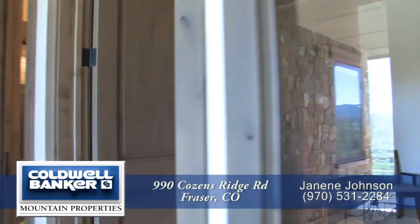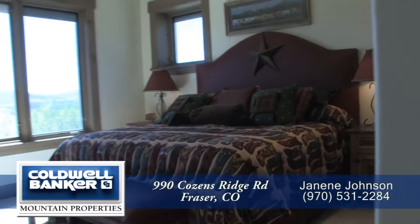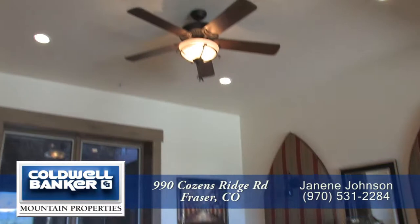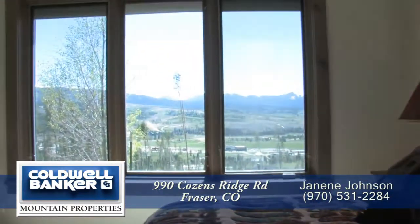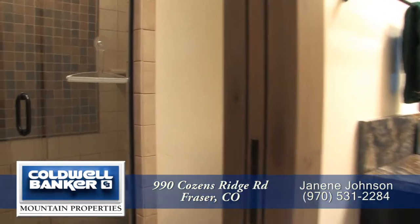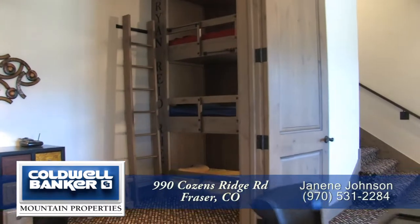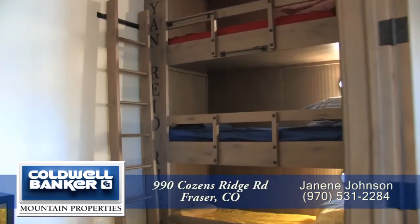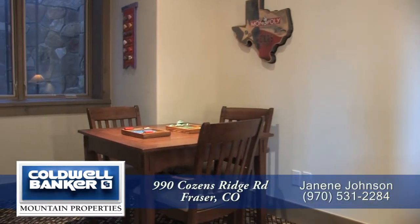Just off the rec room you'll find two additional bedrooms. Each is quite large with tall ceilings to make them feel even larger, and one of them also looks out to the valley beyond. There's a three-quarter bath to service the rec room and these two bedrooms. On the back side of the rec room is a special bunk room with three built-in bunk beds, which also has a place to play games.